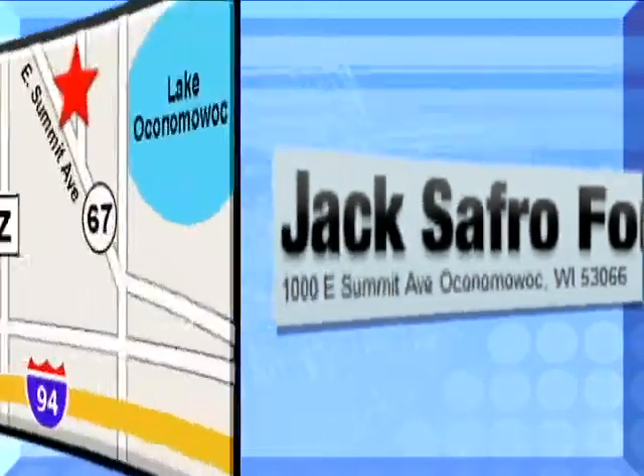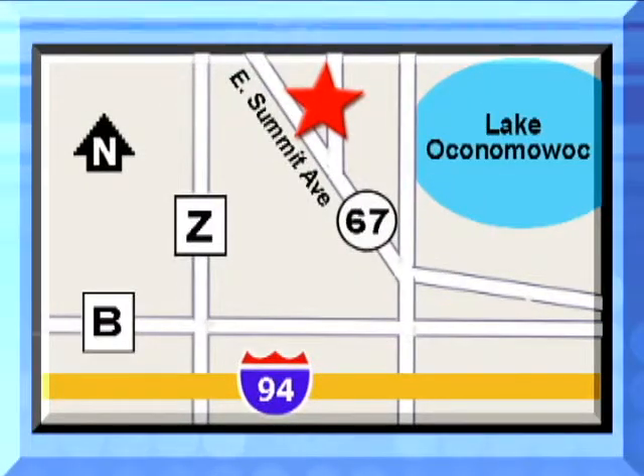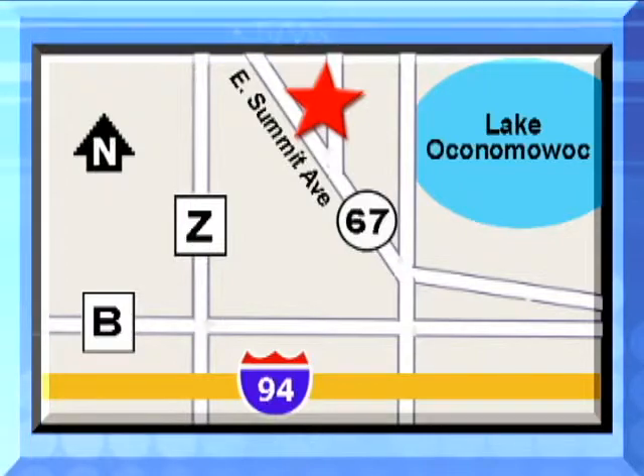Jack Safro Ford is conveniently located 2 miles north of I-94 on Highway 67 in Oconomowoc. Call today.